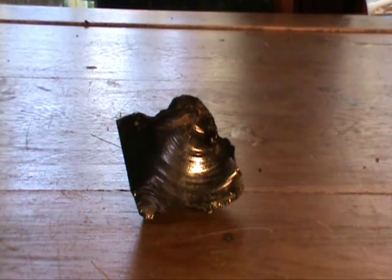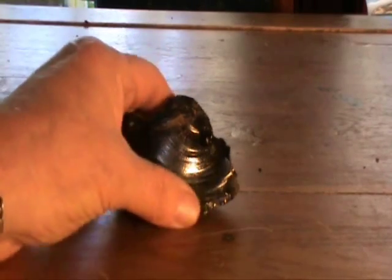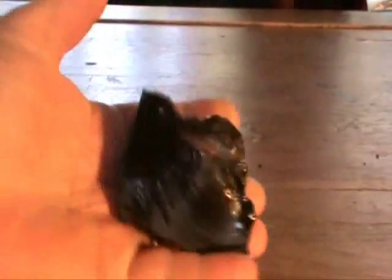Hi, G'day, it's Rogi here from Nembo Crystals, also from Rogi Auctions on eBay, and here we have a piece of obsidian. I'll just handle it while I'm speaking to you so you can get an idea of the comparative size of this piece.